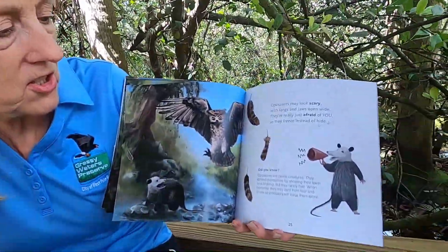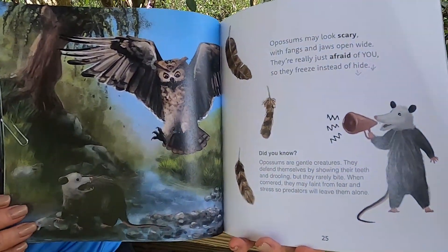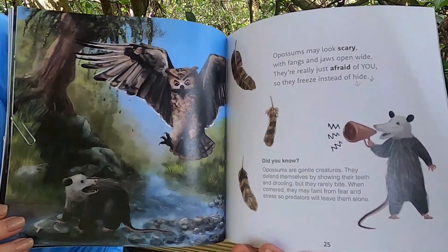Opossums are gentle creatures. They defend themselves by showing their teeth and drooling, but they rarely bite.